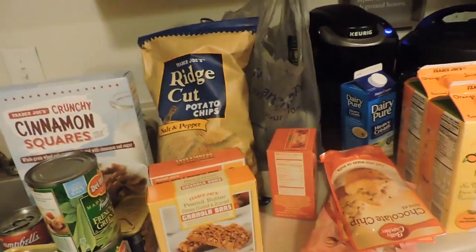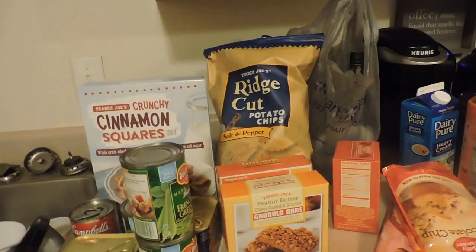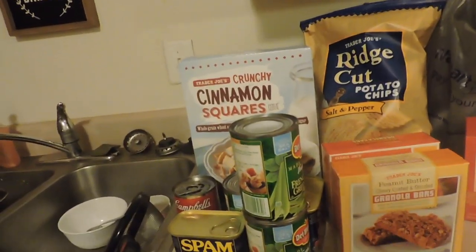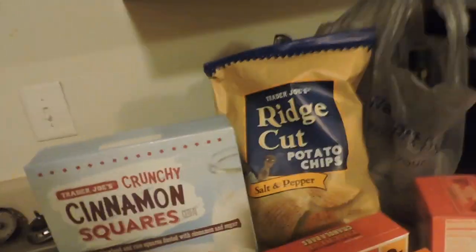Welcome to my probably biggest grocery haul I've done so far — it is a lot of food. It's because of Thanksgiving. I did a mixture of Trader Joe's and the commissary and spent about $300 or a little bit more. Let's just go ahead and get into this.